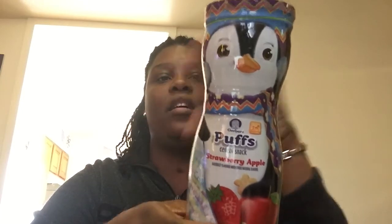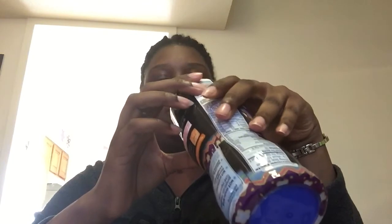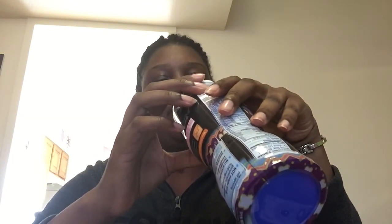I found some puffs and I checked the expiration date to make sure they weren't passing off a bad product. These are name brand Gerber puffs with three or four different flavors, and the expiration date is still valid — best by November 2018. So if you have a toddler and don't want to spend much, here's a dollar for some puffs.